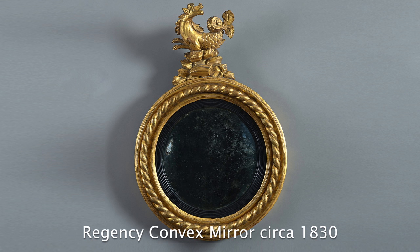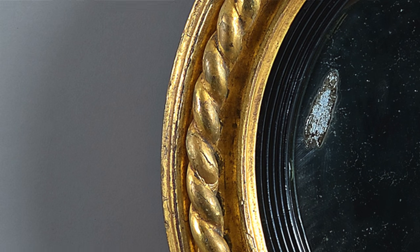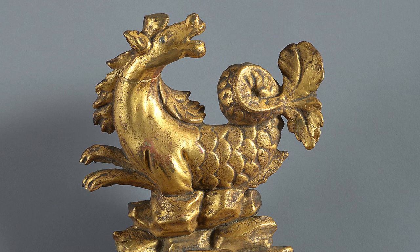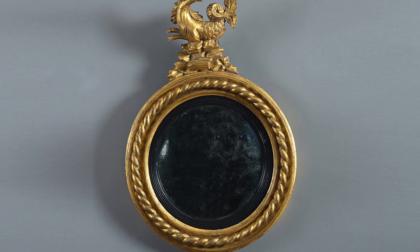I'm going to show you three examples, the first of which is a small convex dating from about 1830. This example has a rope twist frame and is surmounted with a hippocampus — a stylised seahorse. This mirror has a simplicity of form and, owing to its scale, would have been made for an intimate room.